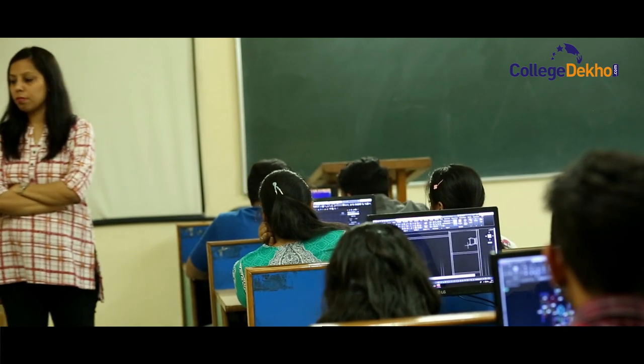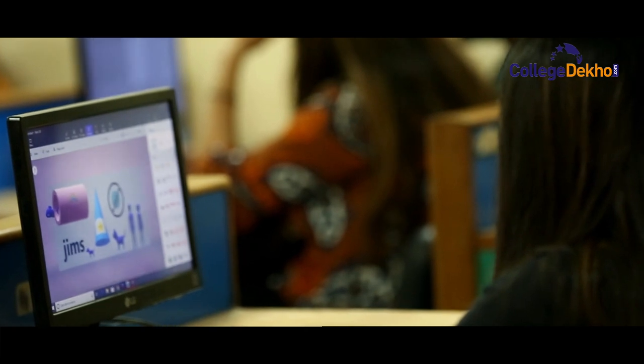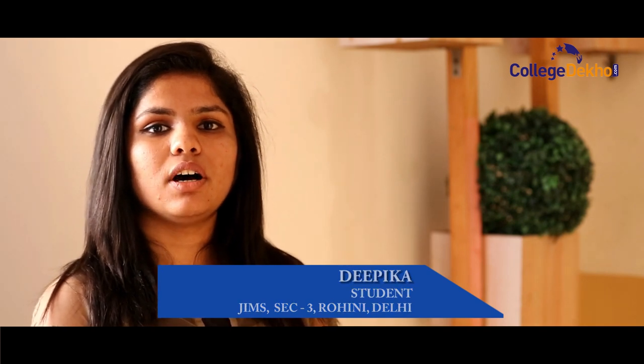Besides theoretical knowledge, hands-on training and overall personality development is a key focus at Jim's. The best thing about the college is the course — they have encapsulated so many subjects in just a three-year program. The course not only grooms your personality but also brushes your technical skills. Students are given knowledge of different domains like database, programming languages, and other fields.